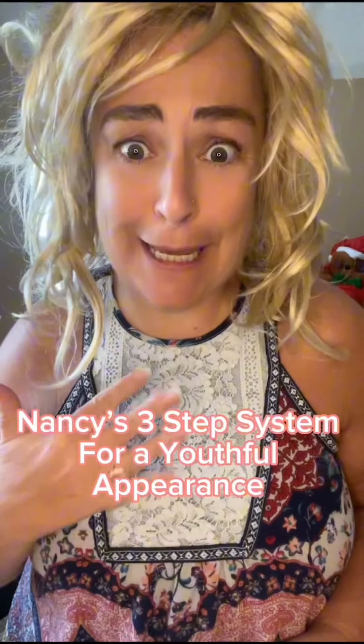Hey friends, I've had people asking me, Nancy, how do you look so young? So I'm going to let you know three little secrets of what I do and how I stay youthful.